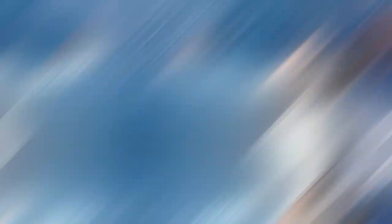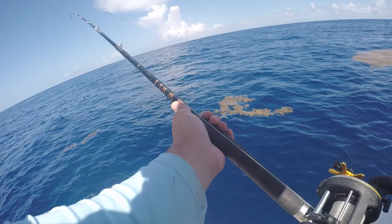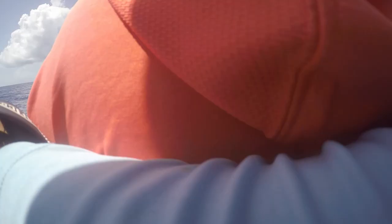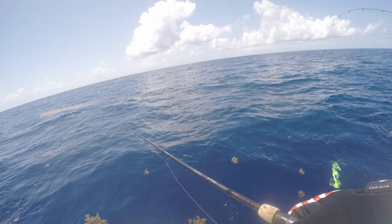Oh, it's a mahi! I don't see any of his buddies — there they are, yep! I knew it. Tay, come to the left side, throw it right there. There you go! Leave that one in — I'm gonna get this one in. Where are they at? Oh I see him. Got one!